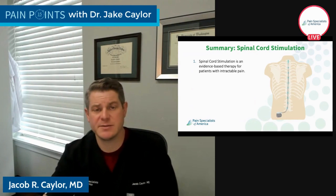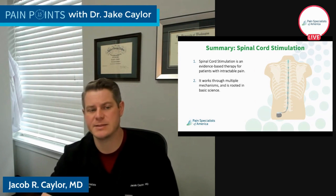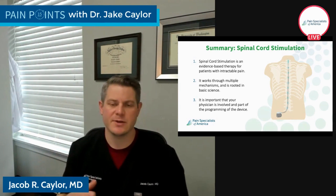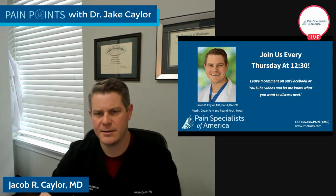In summary, spinal cord stimulation is not new and not experimental. It's evidence-based pain relief for patients with intractable pain. It works through multiple mechanisms rooted in basic science, and depending on what type of pain you have, we use different electrical parameters to target it so you get the best and most personalized pain relief possible. We'll take any questions. Join us every Thursday — part four of four on spinal cord stimulation is next week. Comment on the videos on Facebook or YouTube and I'll answer your questions there. Thank you.